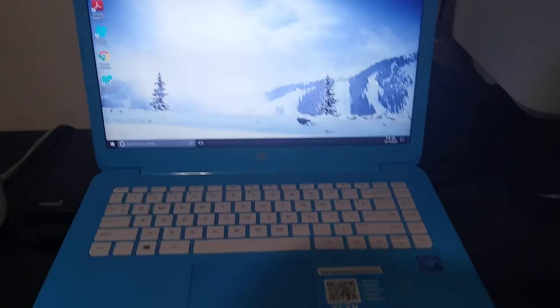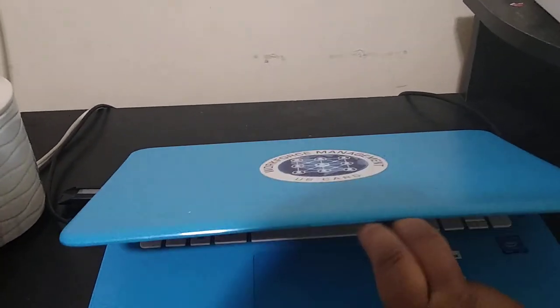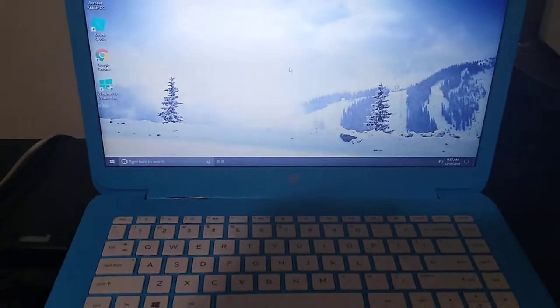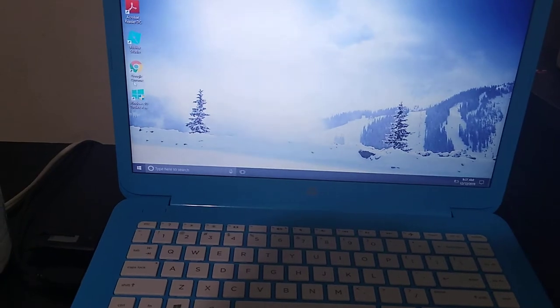So this is my son's laptop - we have both of our laptops now. When he did homeschool this was it, it's just an HP. I only use it for printing out coupons.